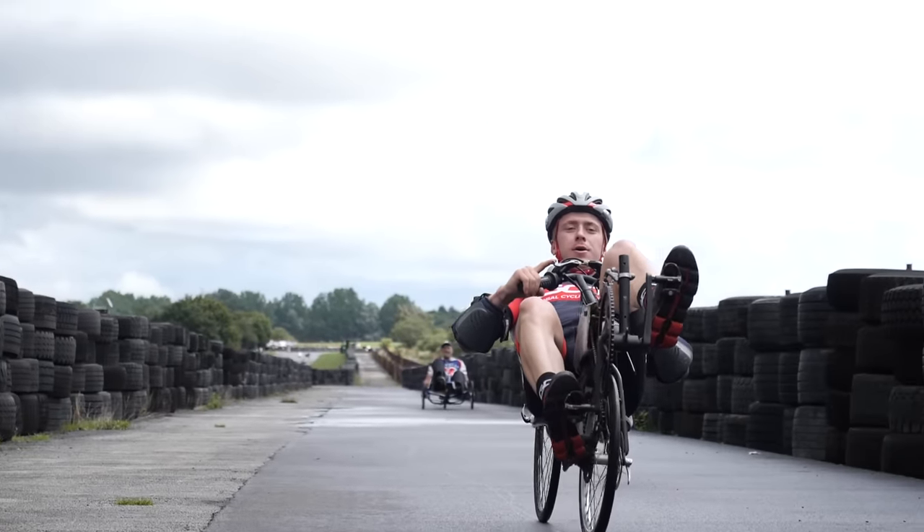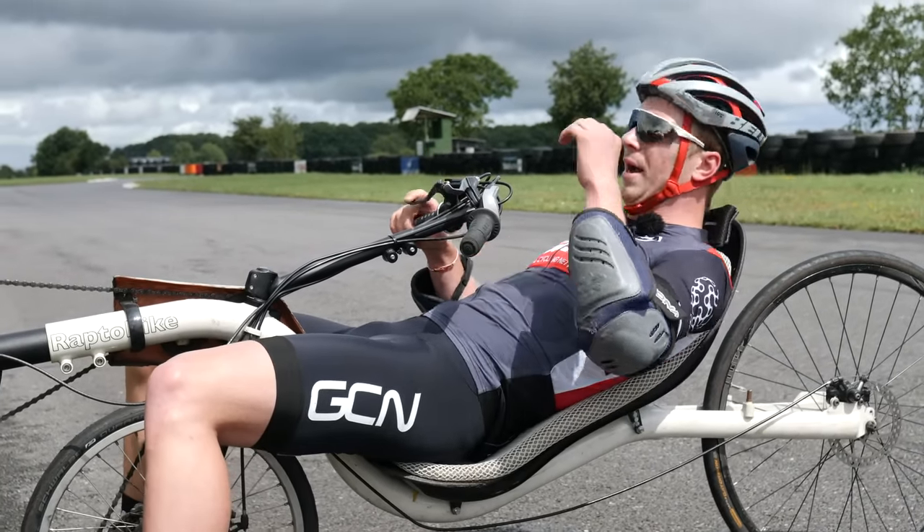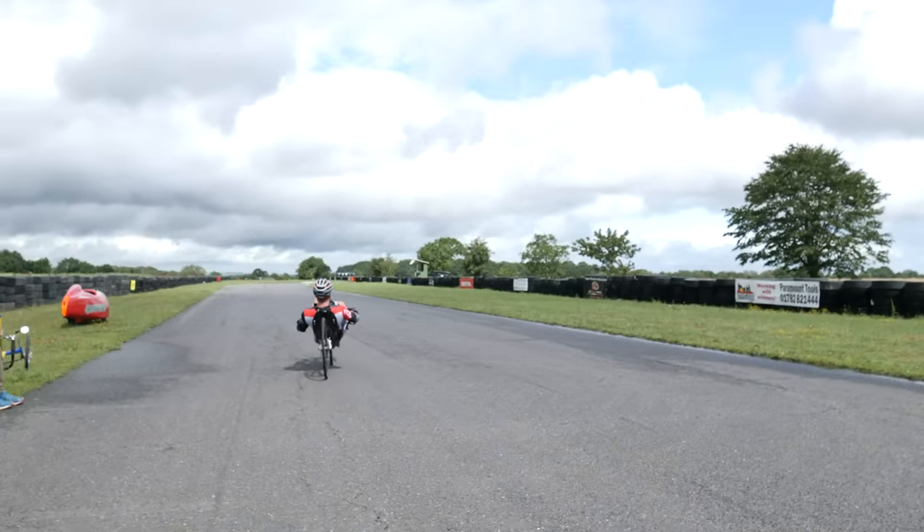Here's another one - do you get really bad saddle sores? Or back sores? Because you can't relieve yourself in any way, can you? If you prop yourself up out of the chair or seat, what's going to happen? I don't know. That's a good point. If you ride a recumbent, let us know.